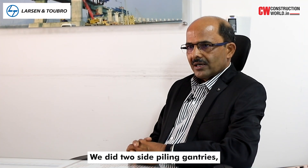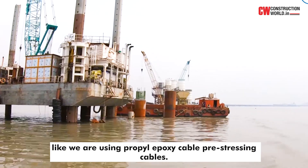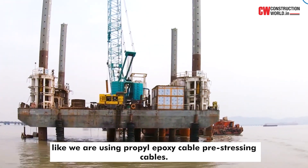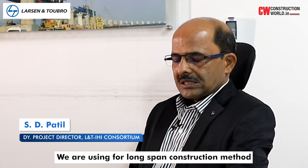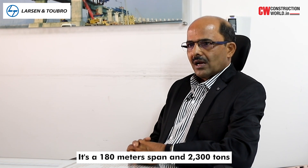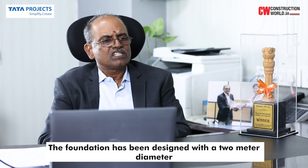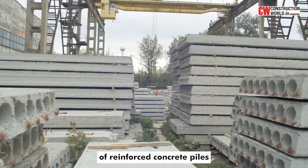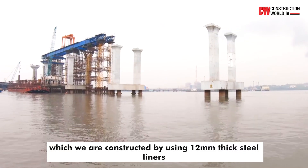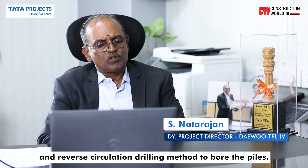We did two-side piling entry — it happened for the first time in India. Many other firsts happened in this project, like using epoxy-coated pre-stressing cables. For long-span construction, we used an orthotropic steel deck method — a 180-metre span weighing 2,300 tons erected in one shot. The foundation has been designed with 2-metre diameter reinforced concrete piles, constructed using 12-mm-thick steel liners and the reverse circulation drilling method.